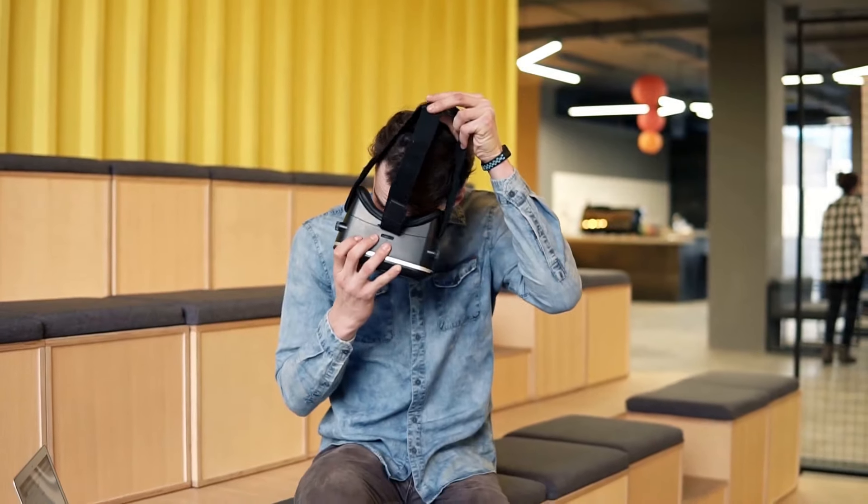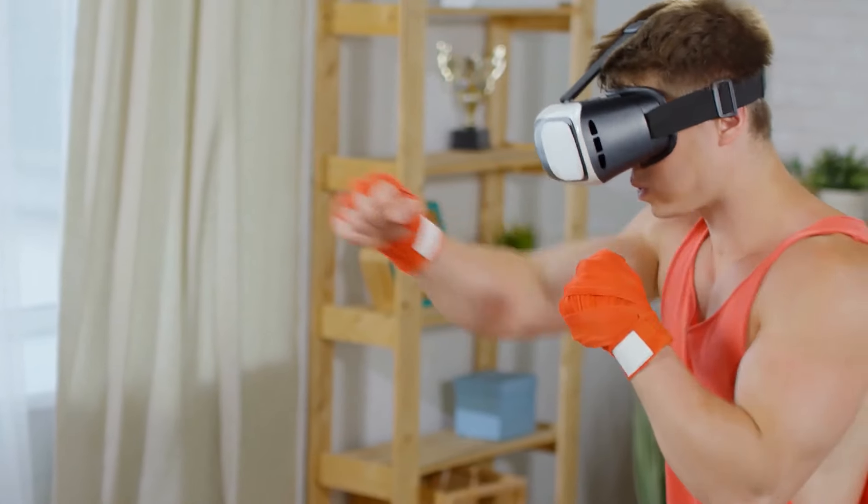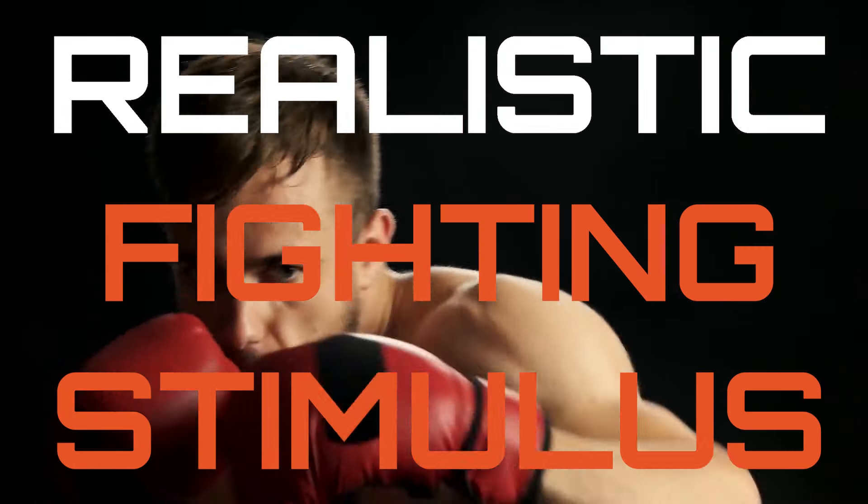Look, we know what you must be thinking: a VR fight simulator — how's this gonna make me a better fighter? And the answer is by giving you the most realistic fighting stimulus possible.